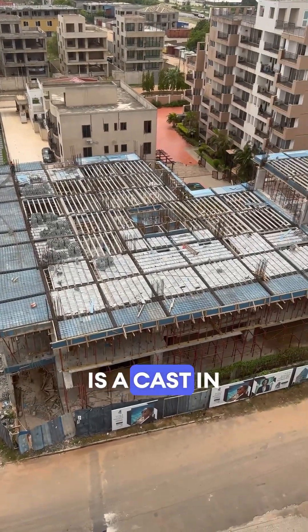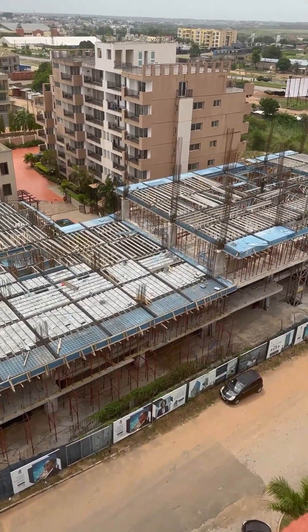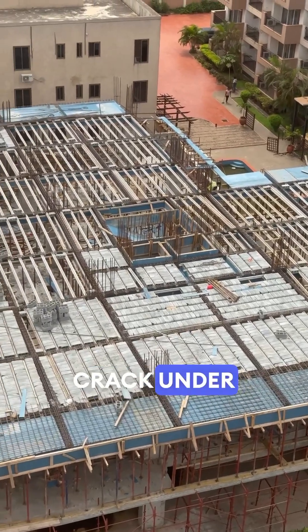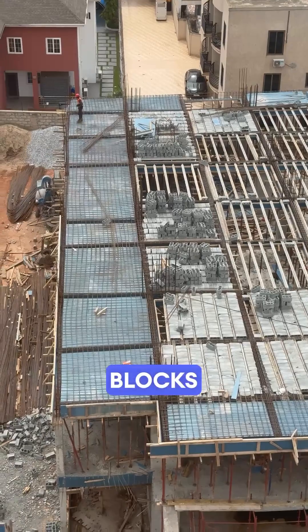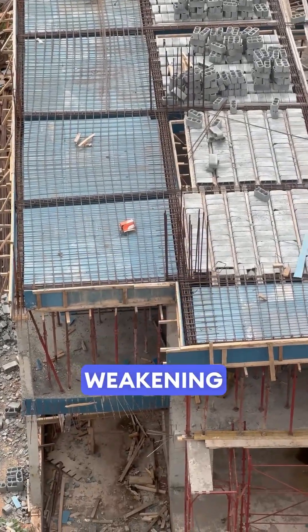What you're looking at is a cast-in-place concrete slab. That grid of steel rods — that's rebar. It strengthens the concrete so it doesn't crack under pressure. And these gray blocks, they're filler blocks, placed between beams to reduce the amount of concrete needed without weakening the floor.